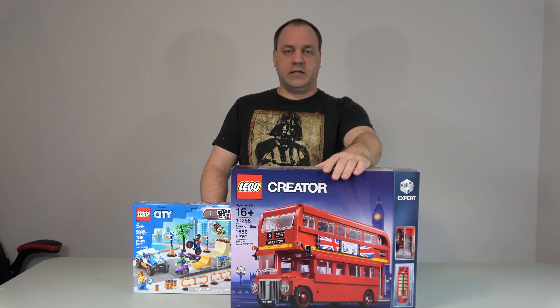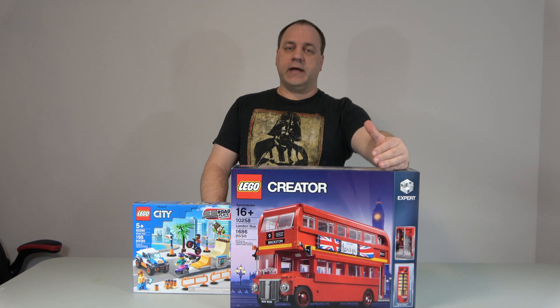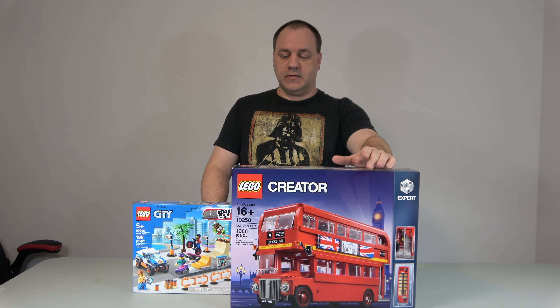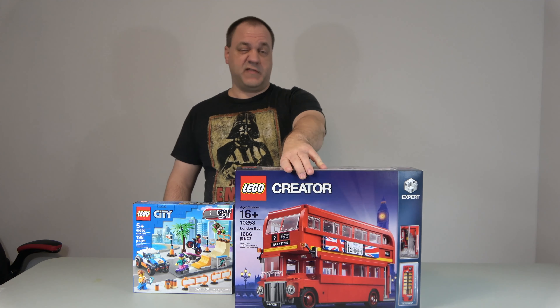The first one is the London Bus, set number 10258. You don't see Lego Expert sets at Target very often, but I did see it. I have seen these types before, so I picked it up. Saves me a trip to the Lego store — it's like 45 minutes away.